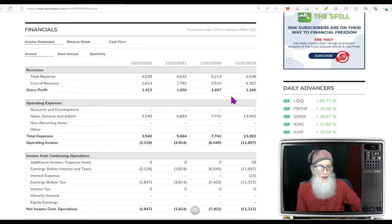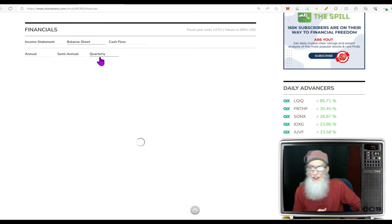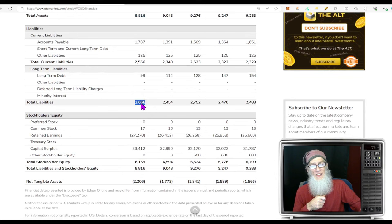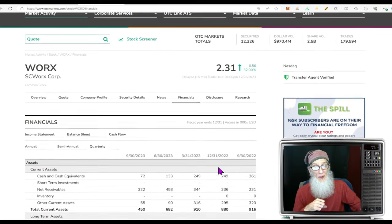Financials for Works: they started at $5.5 million four years ago, fell through $5.2, $4.6, $4 million — still bringing home profits. Looking at the quarterly, revenues are hovering just around a million — not moving, and profit margins have fallen. Balance sheet: not a lot of cash — about $72,000. Total assets: $8.8 million. Total liabilities: $2.6 million. Positive shareholder equity of $6.1 million. I like holding a company that's not a bag.